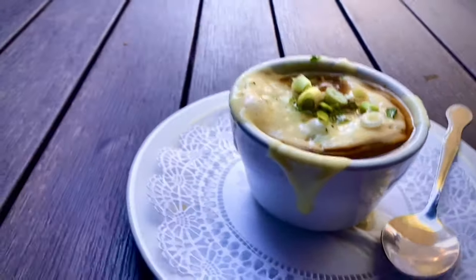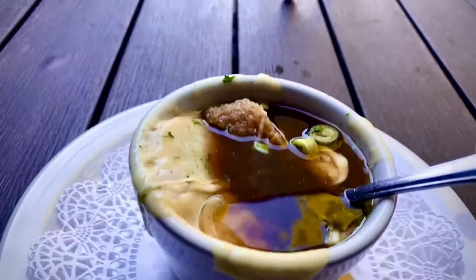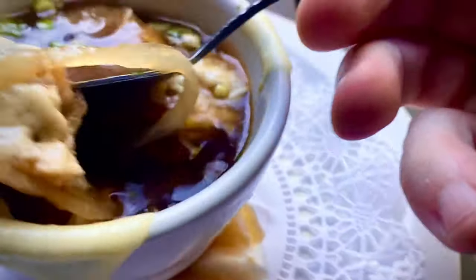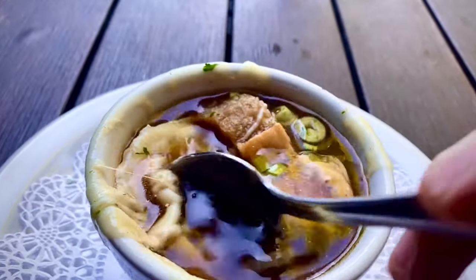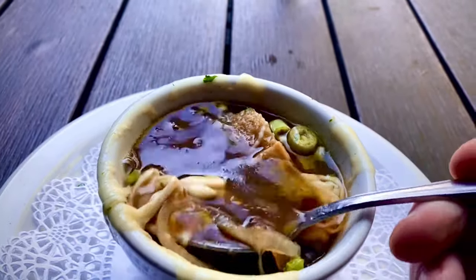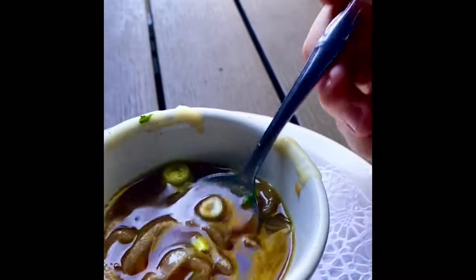My french onion soup has arrived and it looks pretty delicious. Oh yeah, look how cheesy this is — I love the cheese. This is why this is my favorite soup. This is really good; I would come back here just for this. Very cheesy. I want to just show you how much onion is in this thing — that is a whole lot of onion. Oh, it's so good.